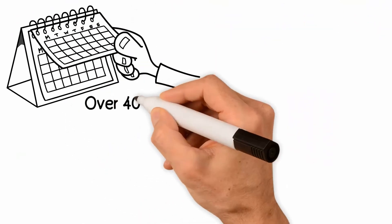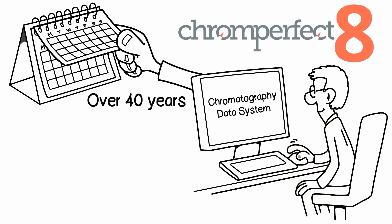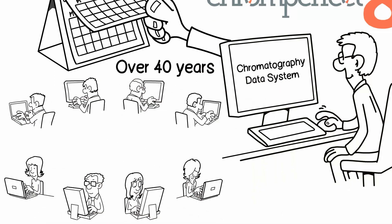For over 40 years, Chrome Perfect has been the superior independent chromatography data system. Today, our users enjoy the widest ever choice of supported instruments for their Chrome Perfect ecosystem.